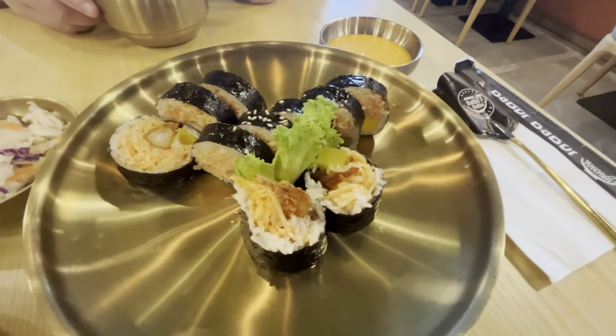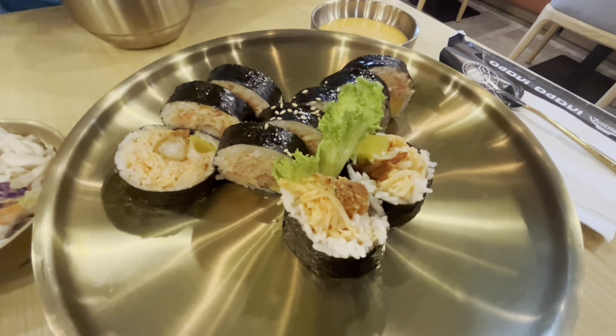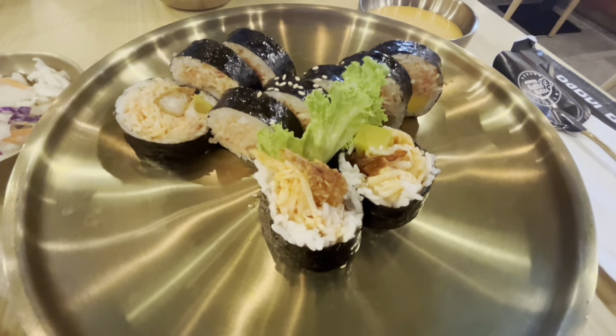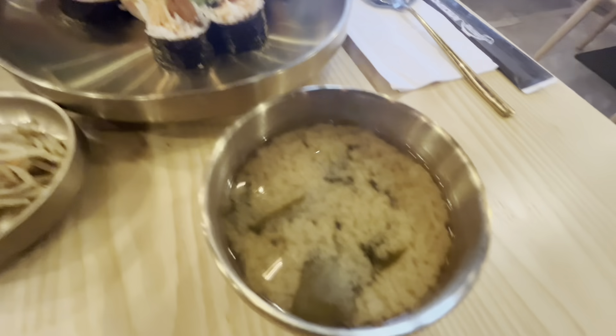This just arrived — it's crab and shrimp something, but I forgot what it's called. And that's the sauce it goes in. You dip the crab in it, and this is like a miso soup.